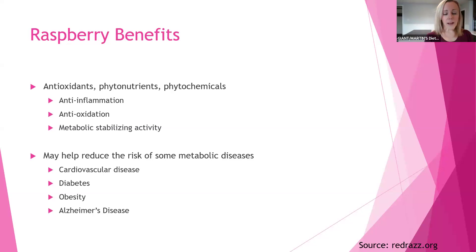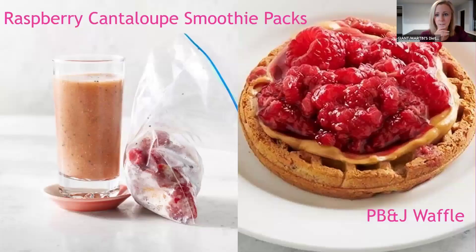Whenever we have a good stable metabolic system, we're able to reduce the risk of some metabolic diseases — cardiovascular disease, diabetes, obesity, and potentially Alzheimer's disease. Of course, with that fiber in our raspberries, that's also going to help with cardiovascular disease too.